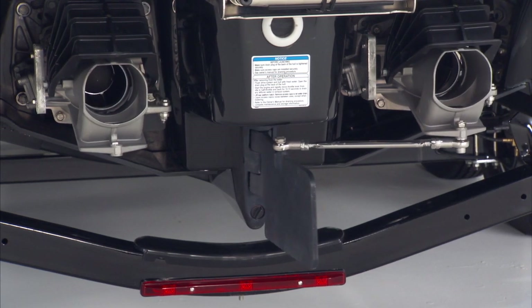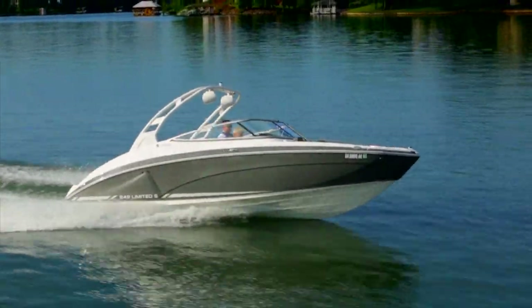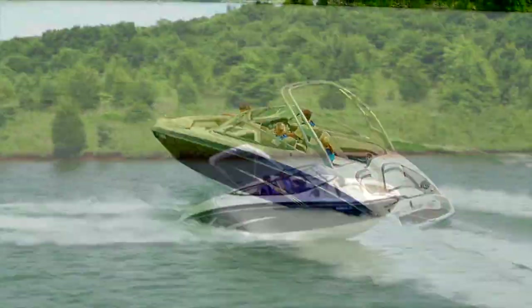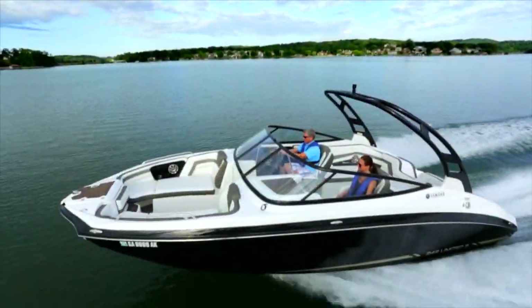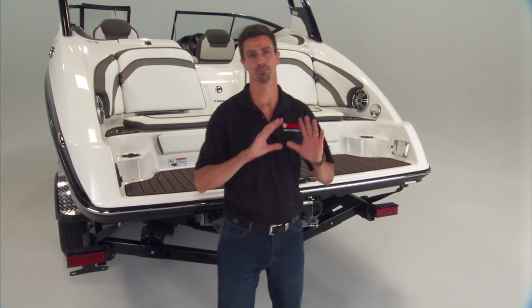It moves and tracks through the water in perfect relation to the jet pump nozzles. Steering response is immediate. Straight-line tracking at any speed is effortless. High-speed cornering, running stability, and predictability are greatly enhanced, which improves the overall comfort of all passengers. Cutting through chop is a breeze.